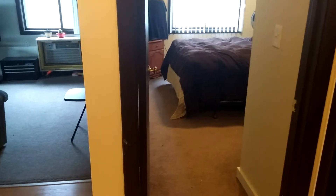Welcome to 2700 Harriet Avenue South. This is a one bedroom on the second floor and I'm standing in the entryway.